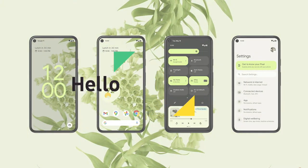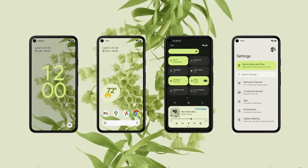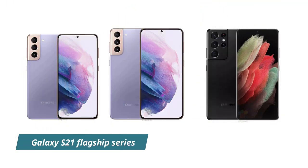Hello Sammy friends and welcome to our channel. Samsung is yet to release One UI 4 Beta for top eligible Galaxy S21 flagship series.